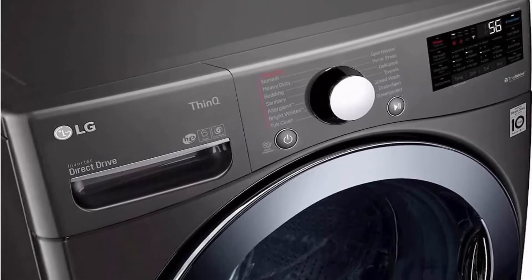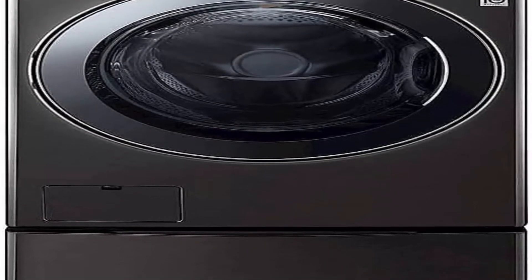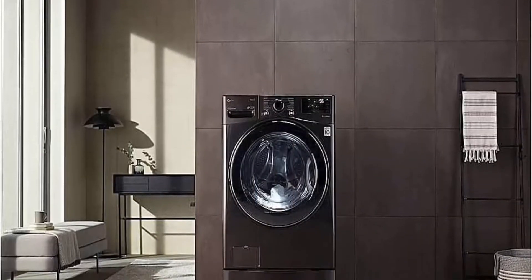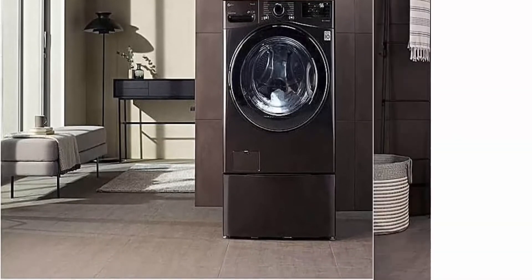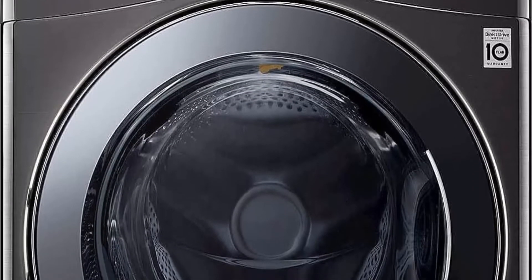Item dimensions (L x W x H): 41.75 x 31.5 x 29.5 inches. About this item: 4.5 cubic foot ultra large capacity. Cut your wash time by up to 30 minutes with LG's TurboWash. 6 Motion includes 6 wash motions to maximize performance. Low decibel quiet operation.